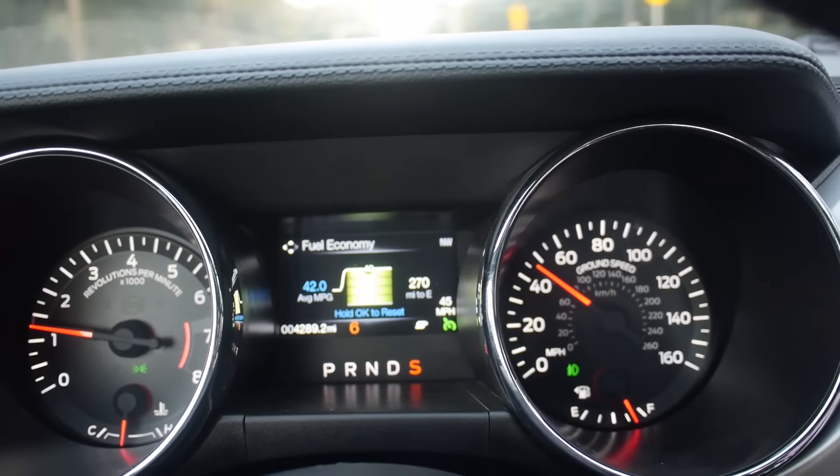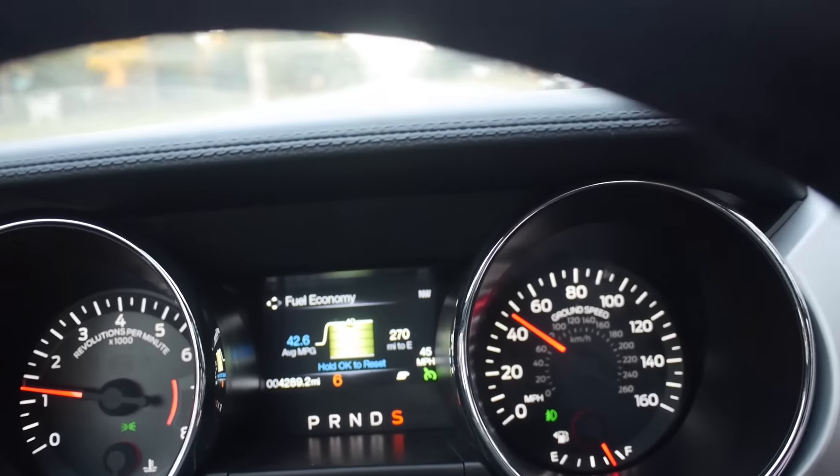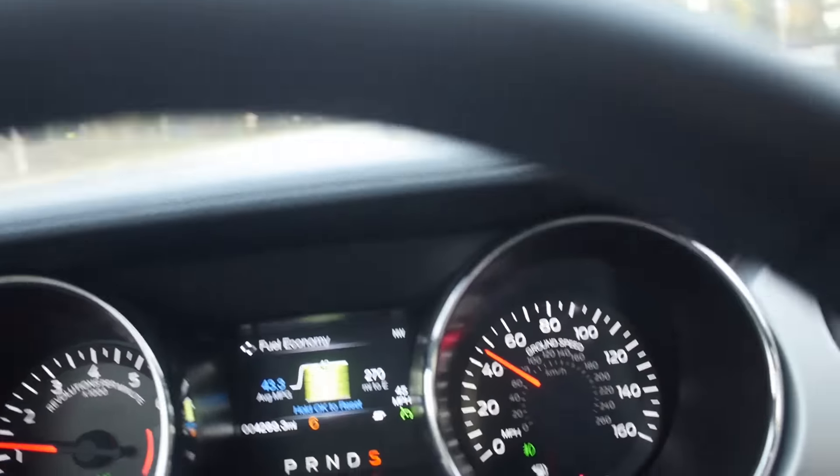The car is going at 45 miles an hour and it's doing 42 miles to the gallon. It's pretty crazy, huh?